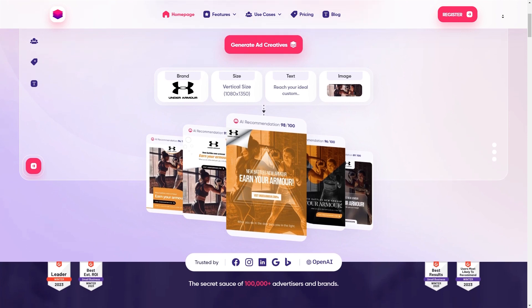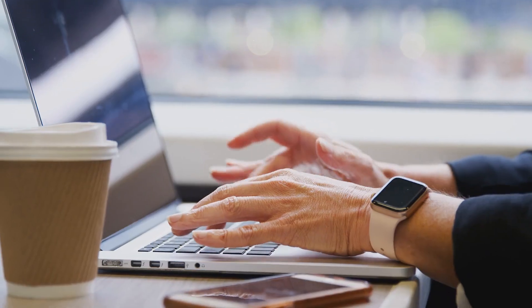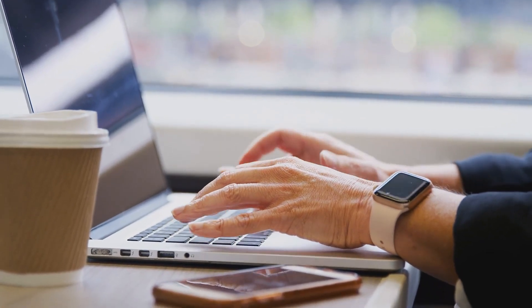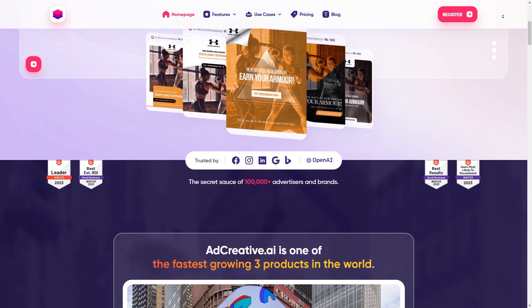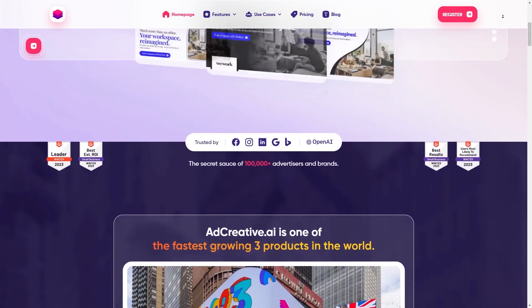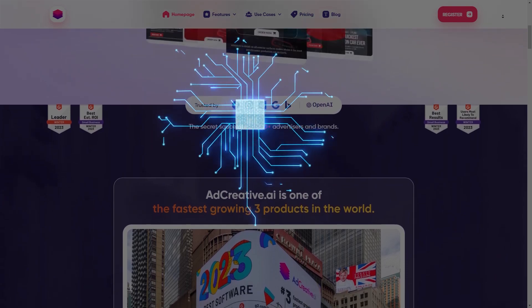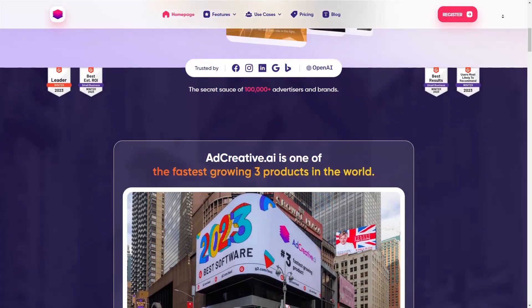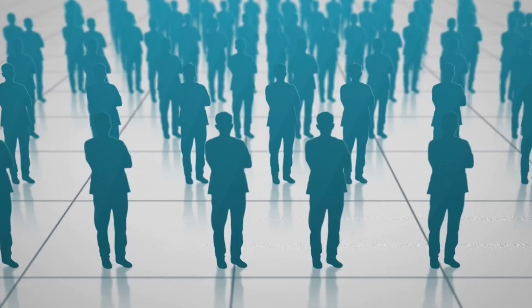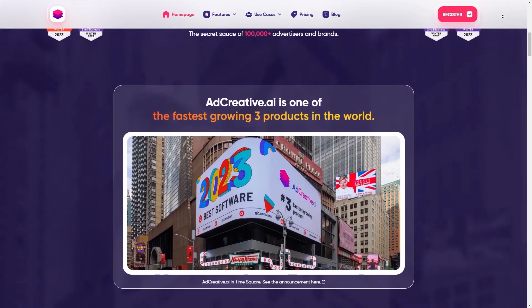The platform is designed to generate ad creatives that are perfectly tailored to your target audience, which can be a total lifesaver when it comes to creating ad campaigns that actually work. Like ChatGPT, AdCreative AI also uses advanced algorithms to analyze your ad campaign data and generate multiple ad variations that are best for your target audience. This means you won't have to spend countless hours brainstorming new ad ideas — AdCreative AI does the heavy lifting for you, leaving you with more time to focus on other things.